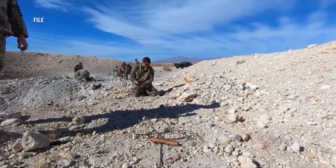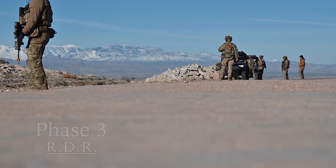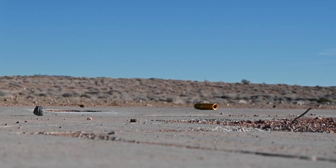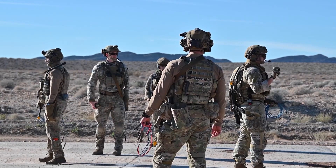EOD technicians swiftly and safely disposed of and/or removed unexploded ordnance items. For phase three, we have the RADR — Rapid Airfield Damage Recovery — and that's the phase where we take account for all the damage that was done and assessed in the prior phases and repair them as fast as possible.